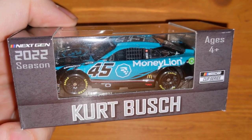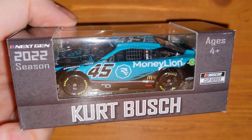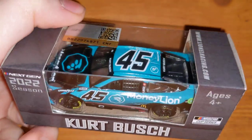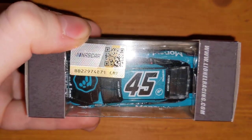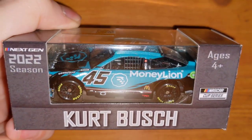Hopefully Kurt comes back for a couple of races, like how Jimmie Johnson is this year — he's going to be in the Daytona 500, which is going to be awesome. We'll see what happens with Kurt down the road, whether he ever comes back for a race or two in the Cup Series. But that's his Money Lion number 45.